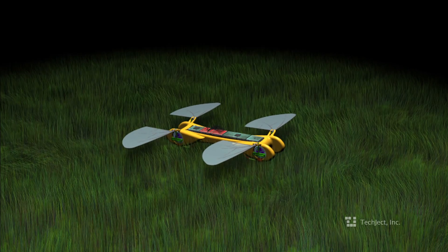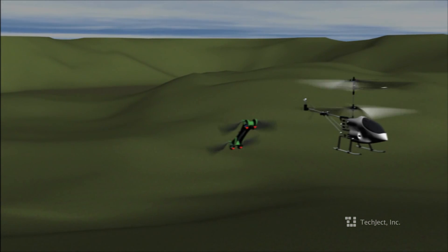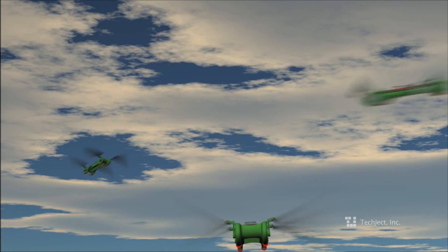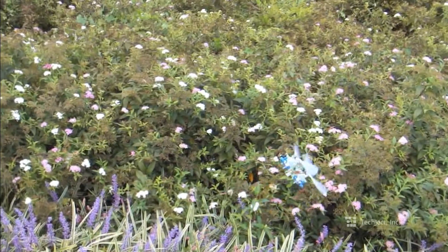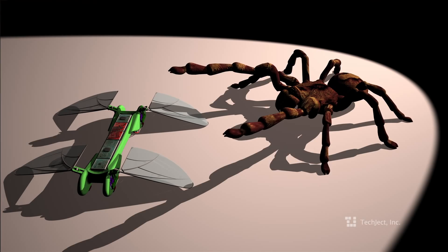The TechJek Dragonfly is really in a league of its own. It hovers like the best quadrotors and helicopters. It flies like the best airplanes. It's really all these different flyers combined. The Dragonfly gets smaller and smaller with each iteration while enhancing its performance — something physically impossible for all the other flying systems.